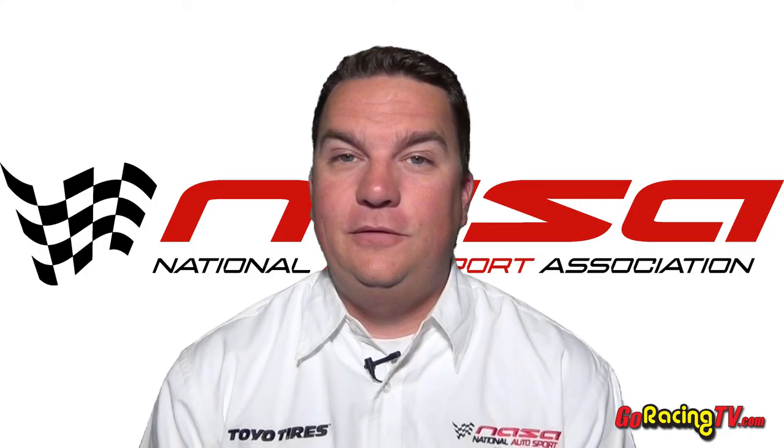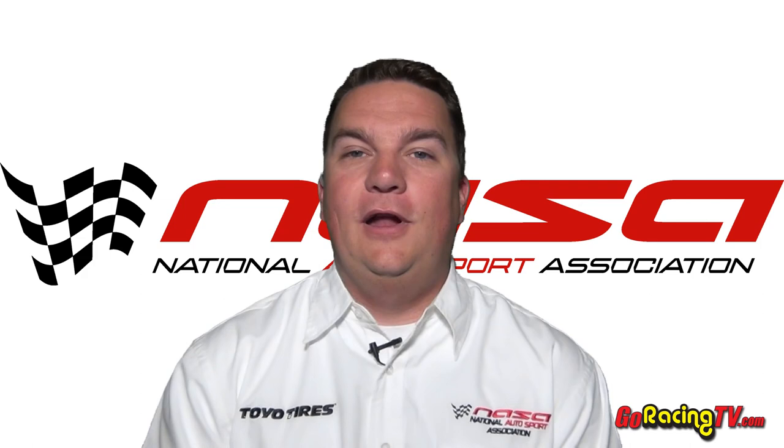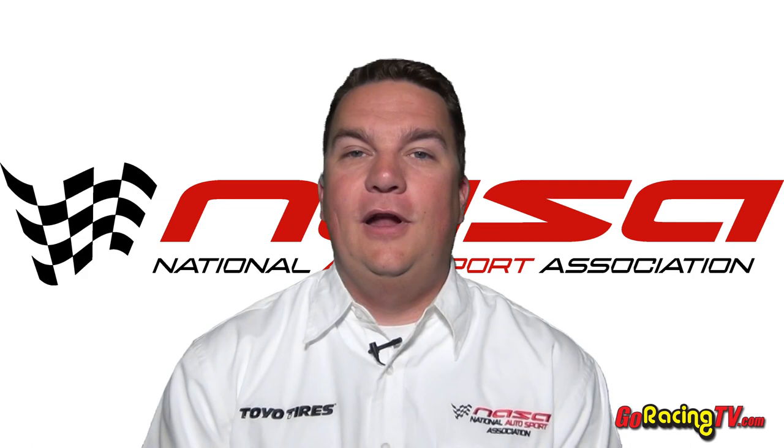The screeching tires from that brings our episode to a close. Thank you for joining us here on Speed News on GoRacingTV.com. If you'd like to see your segment be part of the GoPro Move of the Month, send it to speednews@DriveNASA.com. We'll see you next month on GoRacingTV.com.